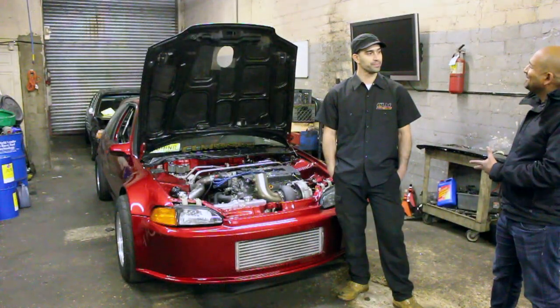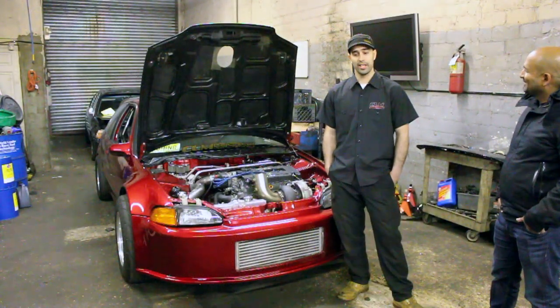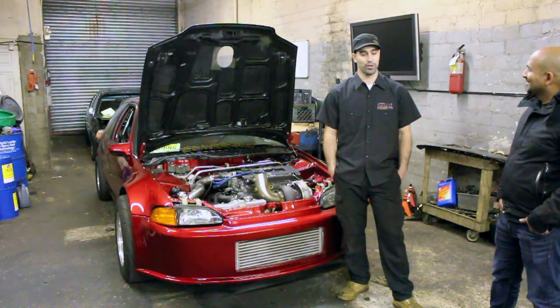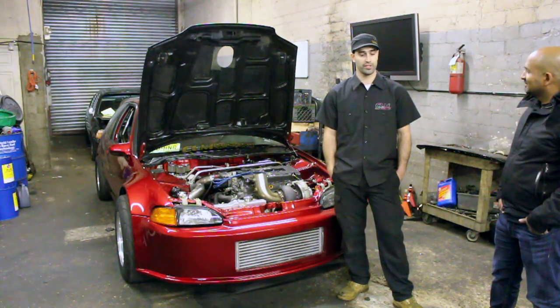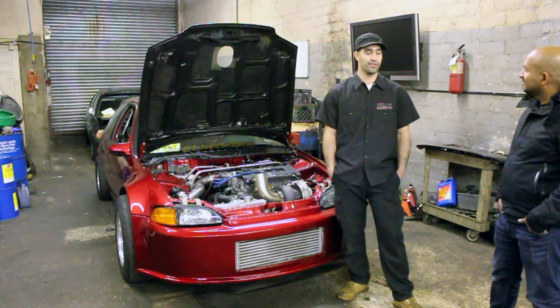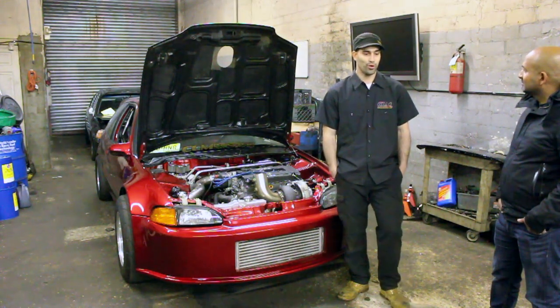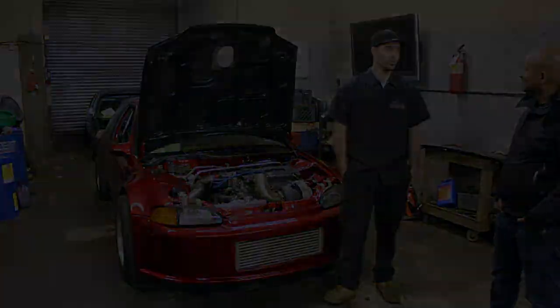How did you get the name Godfather of Boost? That was somebody that gave it to me a long time ago because I always had turbo cars. I was always into turbo cars. I used to have a Turbo Z, I used to have Eclipses, I used to have a Starion. I love turbos. So he just said, you know, you always have turbo cars — you're like the Godfather of Boost.